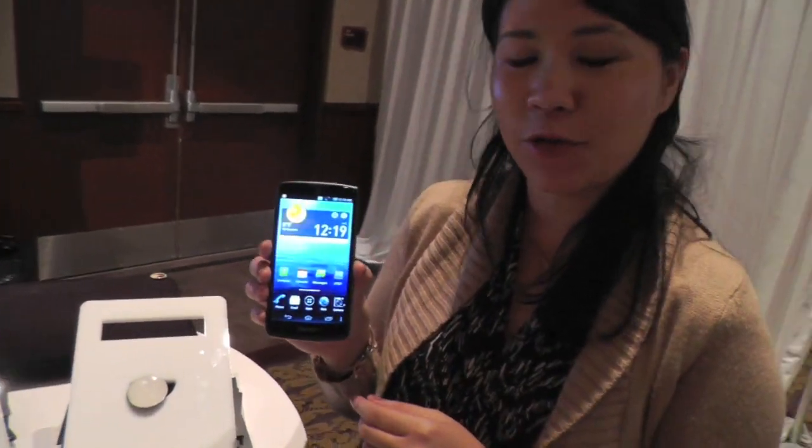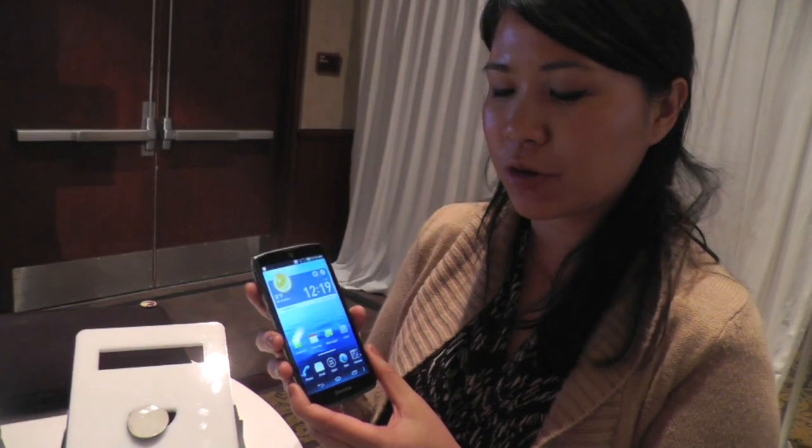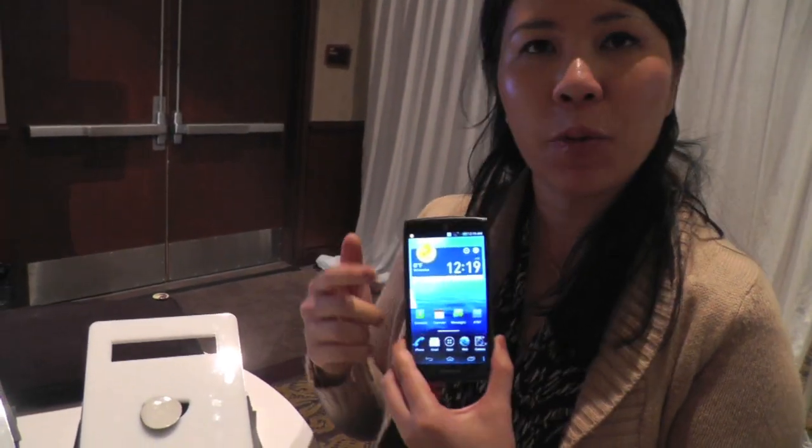This is the new Discover phone by Pantec. It's a 4G LTE Android phone running on Ice Cream Sandwich. It's got a 4.8 inch HD touchscreen and a 12.6 megapixel camera.